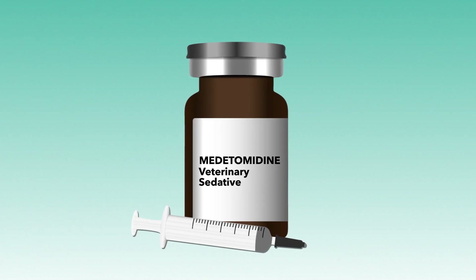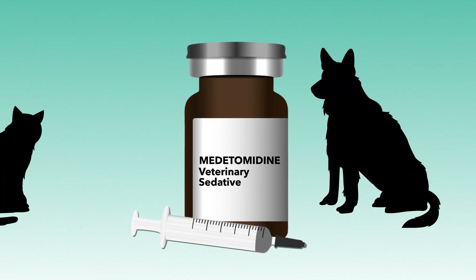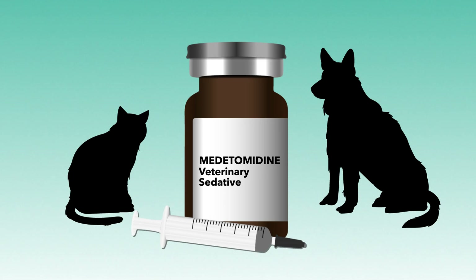Metatomidine's ability to enhance opioid effects is speculated to be one reason for its emergence in the illicit drug supply. However, the exact rationale for its emergence is unclear.